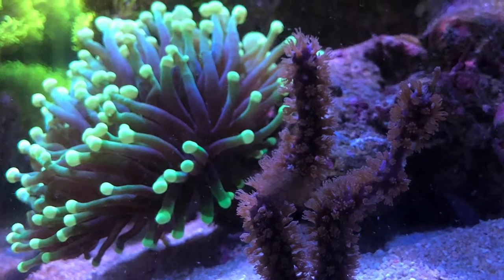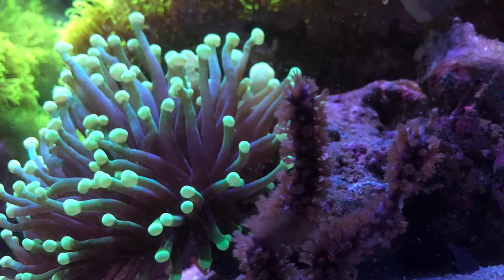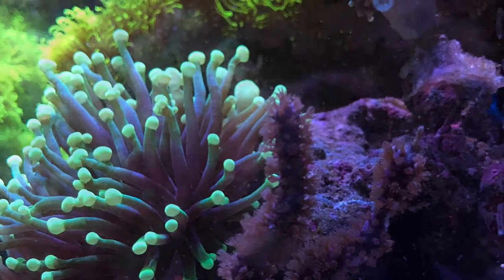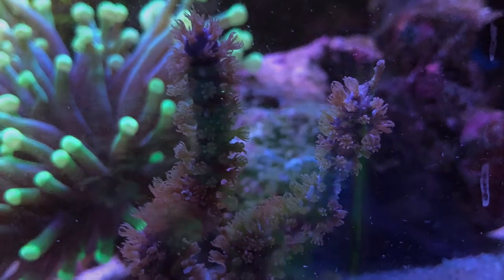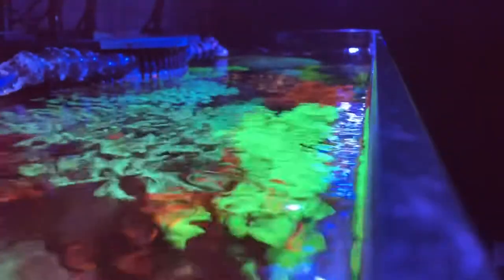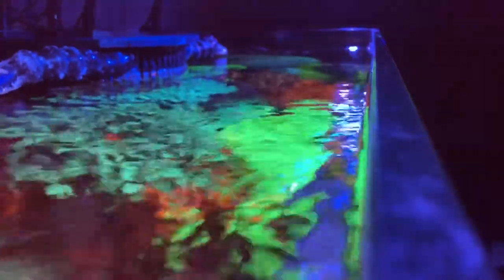Welcome back. Starting off on the right-hand side of the tank, mainly with side shots today but mainly focusing on the left-hand side. Nice angle — ended up cleaning the salt creep.